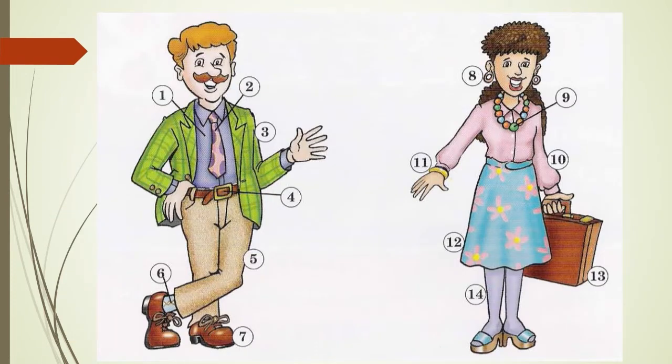Page 68 shows five people wearing some of the clothing from page 67 and some new items. Starting with the man and woman at the top of the page: number 1 shirt, number 2 tie, number 3 jacket, number 4 belt, number 5 pants, number 6 sock, number 7 shoe, number 8 earring, number 9 necklace, number 10 blouse, number 11 bracelet, number 12 skirt, number 13 briefcase, number 14 stocking.